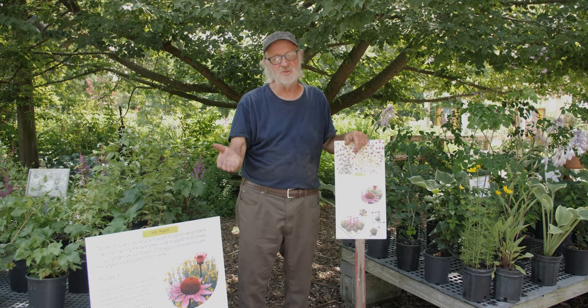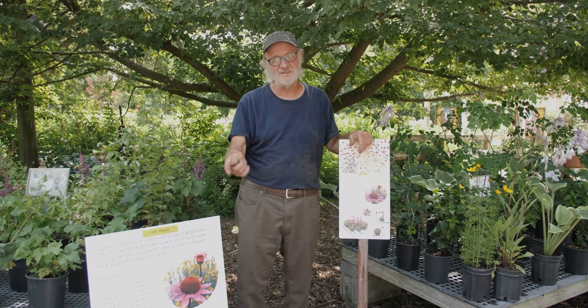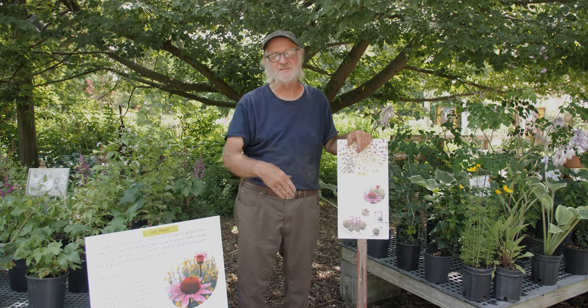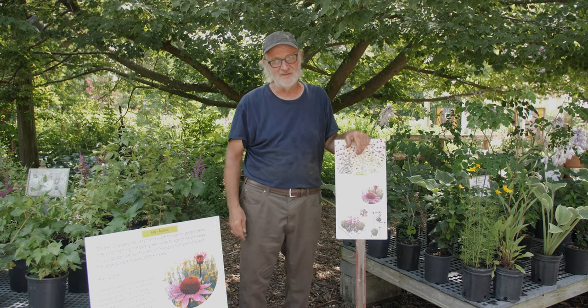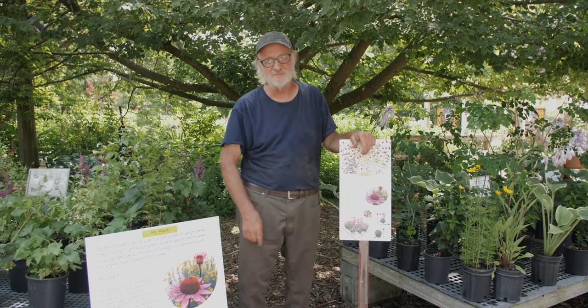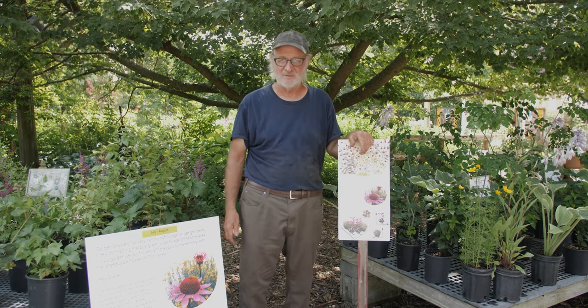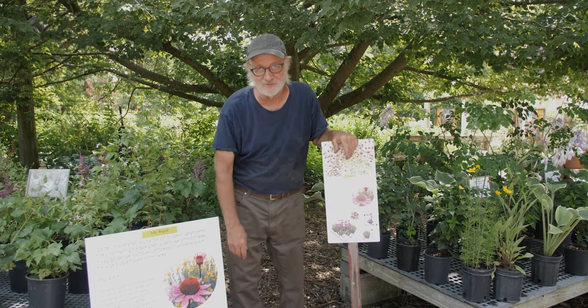You can introduce yourself to these patterns, learn along with the plants, develop your relationship with them, further yourself in the garden, and have more fun and enjoy it. Stop out at Northwind and we'll help you pick out some plant communities and develop some plant relationships — along with the plants that you have an emotional connection for as well.